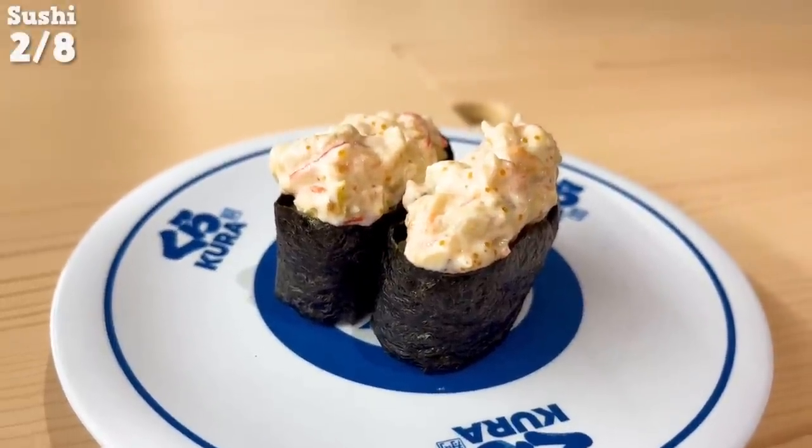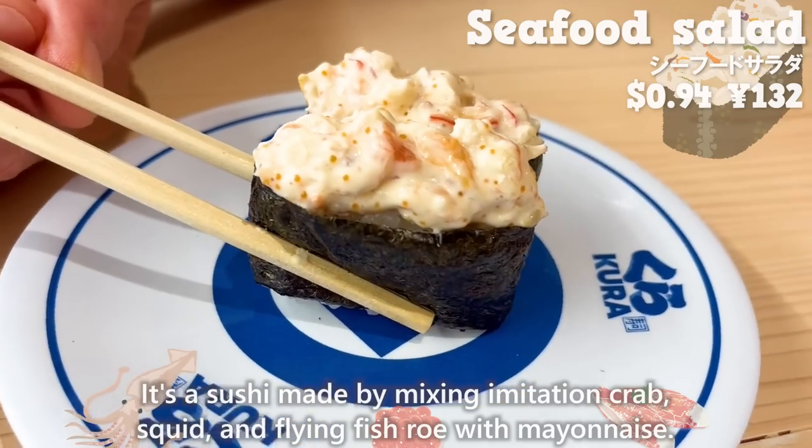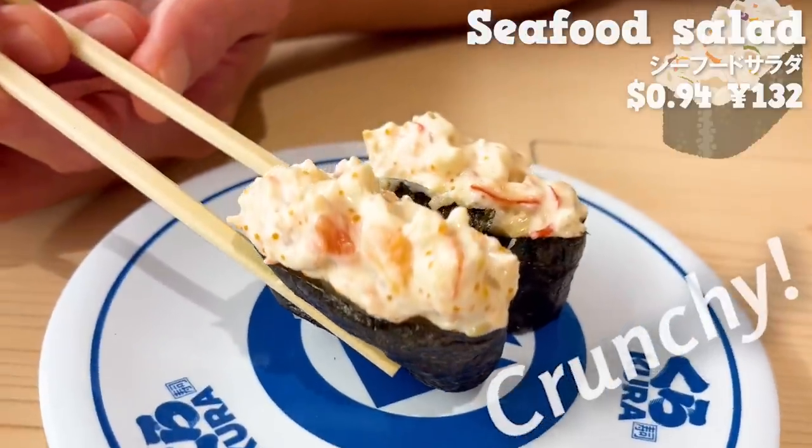Next, we will have the seafood salad — a sushi made by mixing imitation crab, squid, and flying fish roe with mayonnaise. The crunchy texture is addictive.